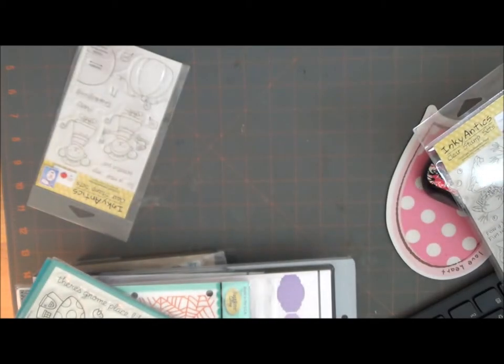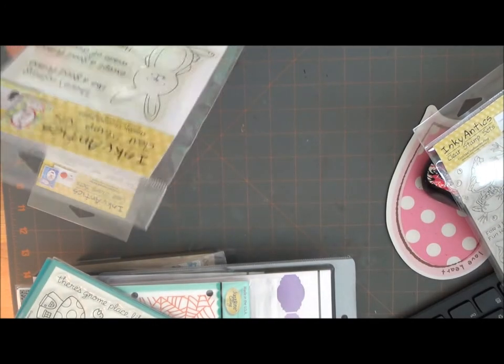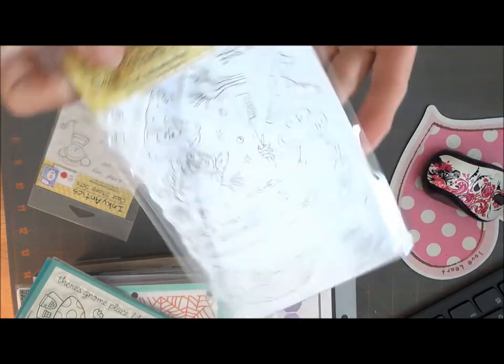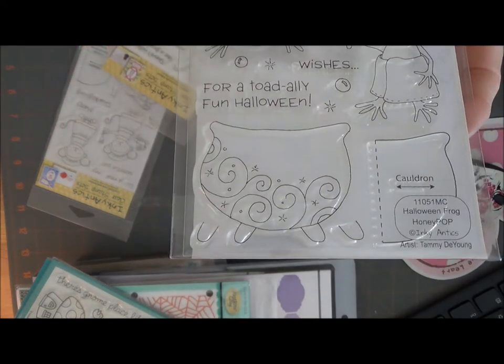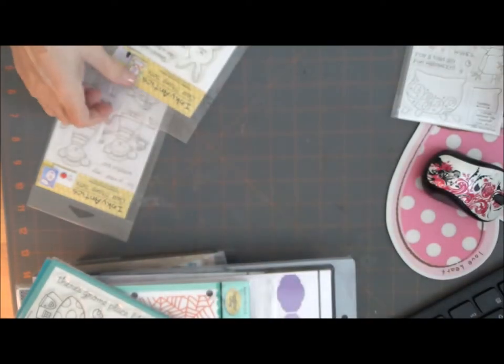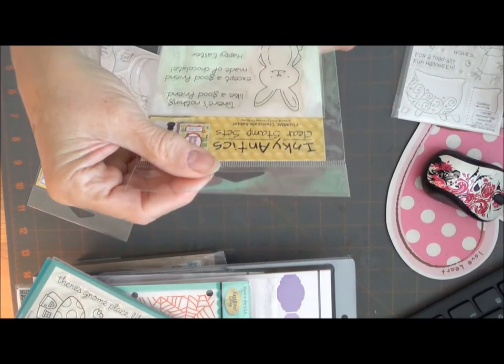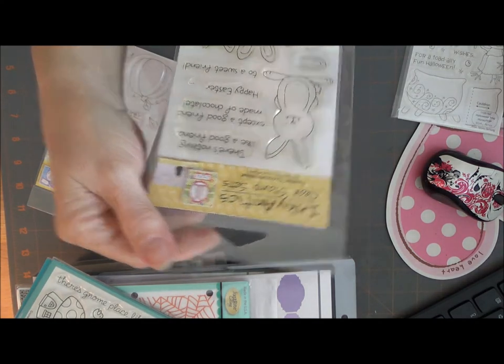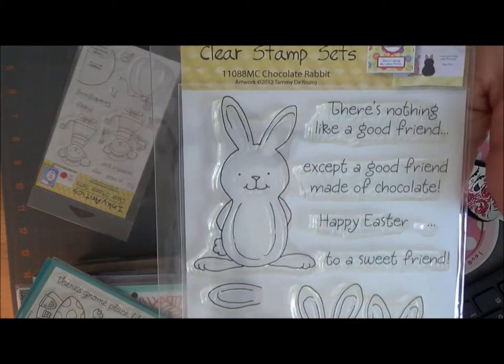This one is Chocolate Rabbit. It has sentiments: 'Brewing Up' and 'For a totally fun Halloween.' This one says, 'There's nothing like a good friend except a good friend made of chocolate,' 'Happy Easter,' and 'To a sweet friend.'